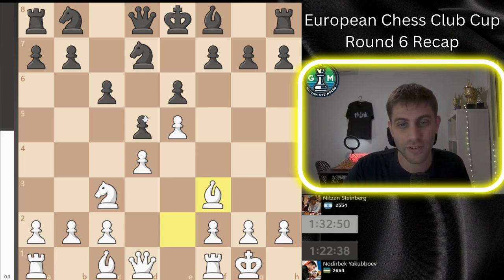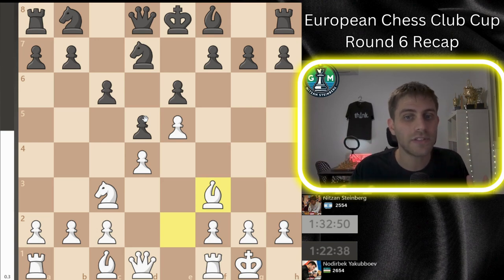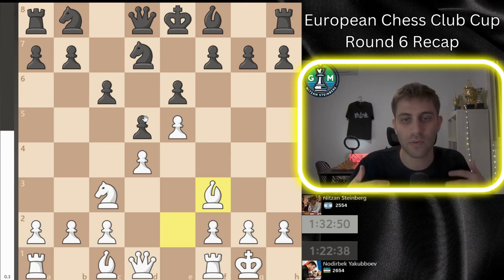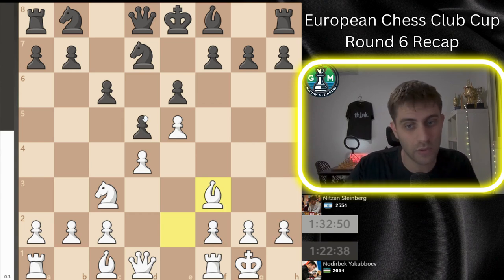I saw some very strong player, Grandmaster Boris Avrukh — he has a very nice YouTube channel where he uploads every single week one video about some opening preparation and it's really nice. He gives you the opportunity to learn a little bit and also to buy his PGN, his work. We are chess players so we work on analysis and such — I really recommend it. Maybe one day I will do something like this too.